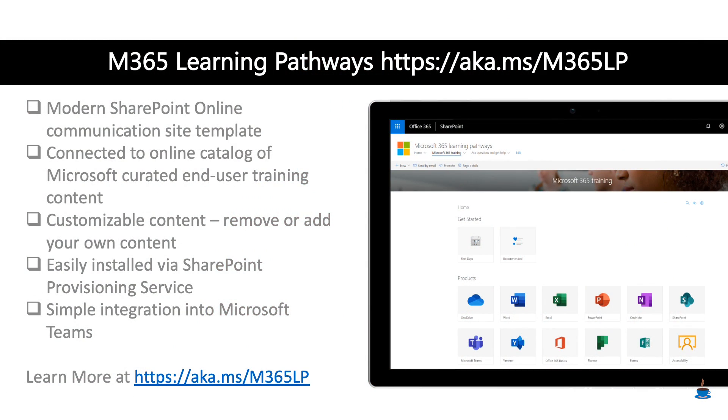Once you get people up and running on remote work, you may want to go the next step further to really help them with Office 365 all up. For that, we have M365 Learning Pathways — a template for a training site that can be installed directly in your Office 365 tenant. You can customize it, and customization is very important. If there are workloads you're not using, such as OneDrive, Yammer, or Stream, you can turn the content off for those particular items.